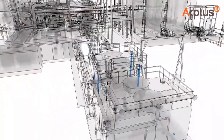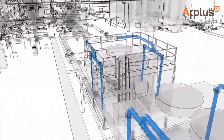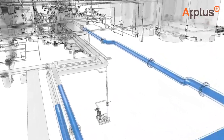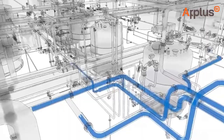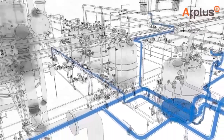Step into the future with Atlas's digital twin services. Make informed decisions, complete your plant data, and shorten maintenance. Saving costs and joining us in shaping a smarter, more efficient world — this is our commitment in your digital transformation.